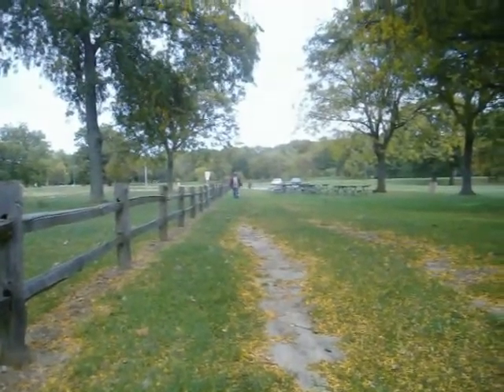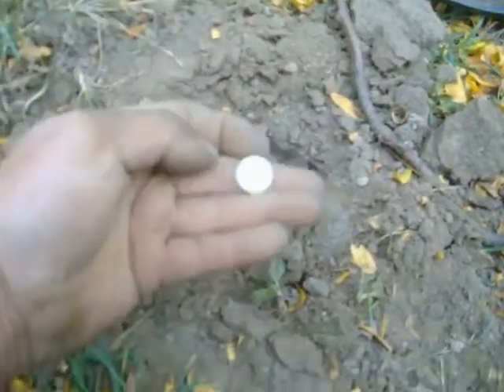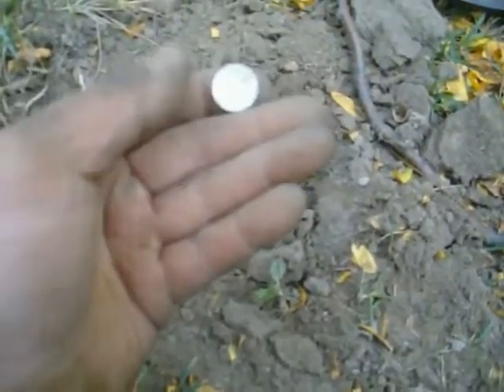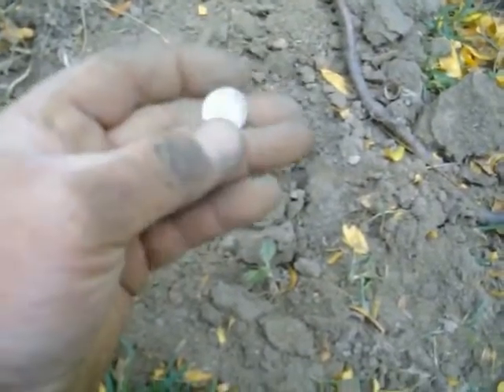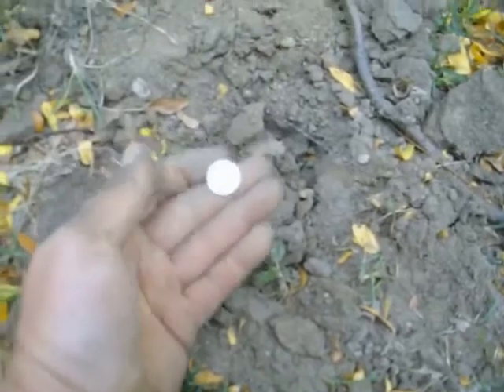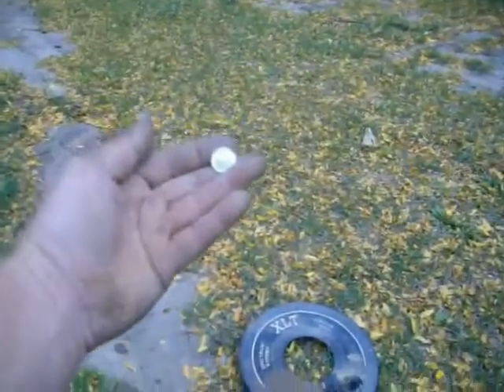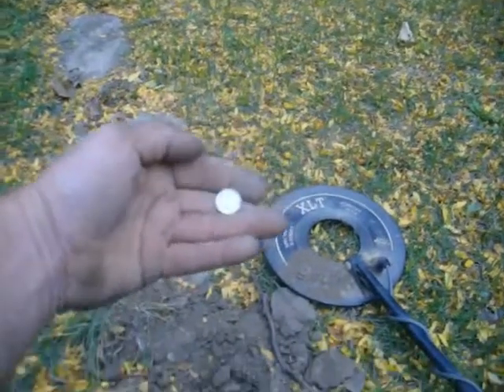Just checking in — I was hunting alongside this fence line right here. It's really hard dirt and I was getting an 82 reading, and looks like I have silver there. That's cool — that's a Roosevelt, kind of bent up a little bit. Yep, a little bent on it, but it's fine. Let me get a close-up of that.